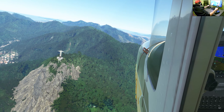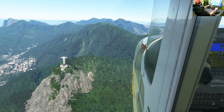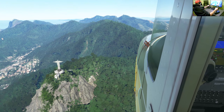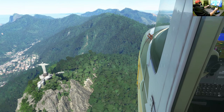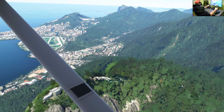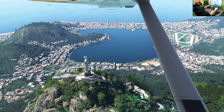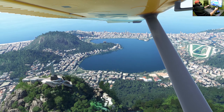This is a similar case to the Statue of Liberty, which always looks so huge in movies and on television, but in reality it doesn't look as large as it does on screen.